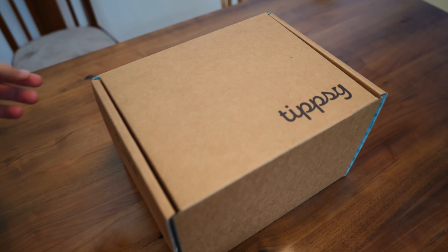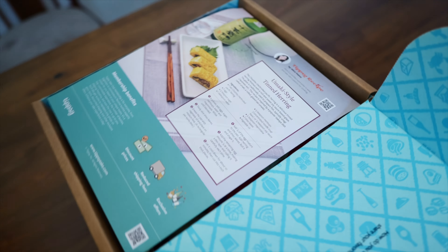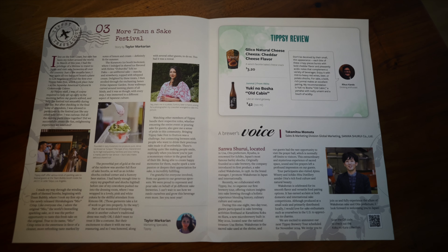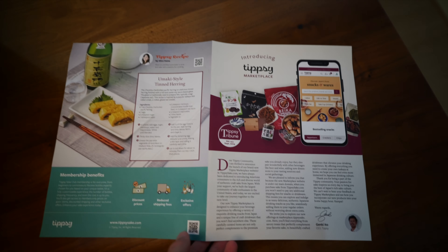This is Tipsy's Taste of Japan snack set. It comes with an assortment of authentic otsumami, or snacks that are paired with alcohol. In the past, I tried a couple of Tipsy's sake products, and I was very impressed by their attention to the culture and the stories behind the sake, so I'm pleased to see that they've expanded their lineup to talk more about izakaya culture in general.